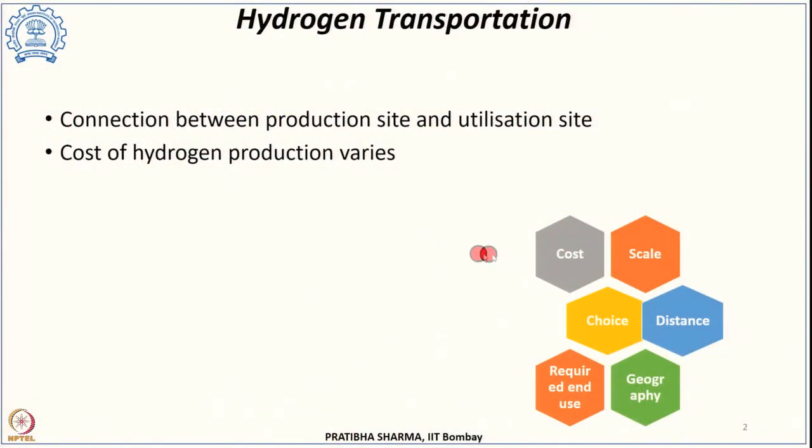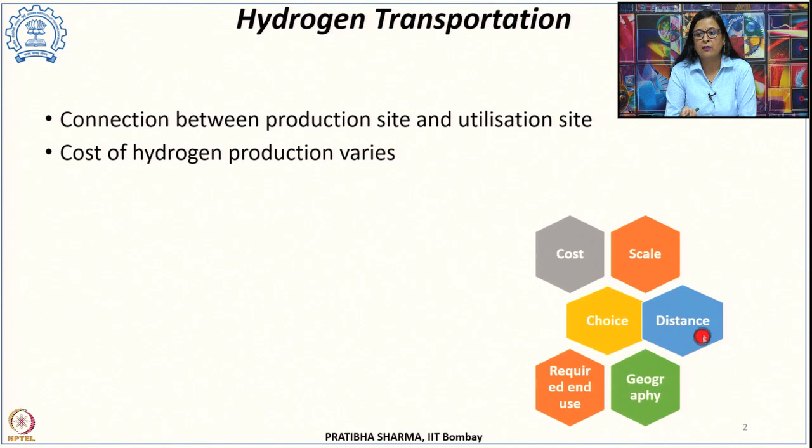The choice of which particular method to use depends upon the volume and quantities to be carried, the duration, the distance, the geographical location, and the end use for which the hydrogen is transported. Transportation is also important because the cost of hydrogen production varies significantly with different regions.